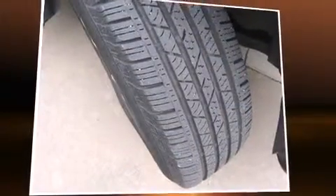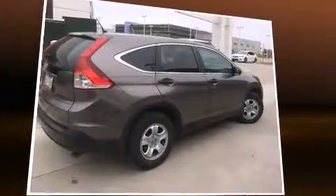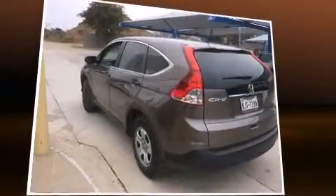Sensibility and practicality define the 2012 Honda CR-V. With just over 15,000 miles on the odometer, this four-door sport utility vehicle prioritizes comfort, safety, and convenience.